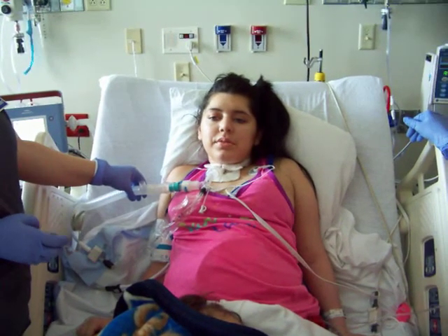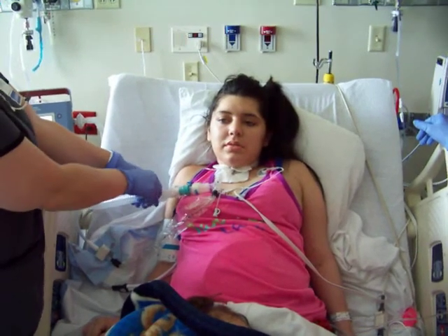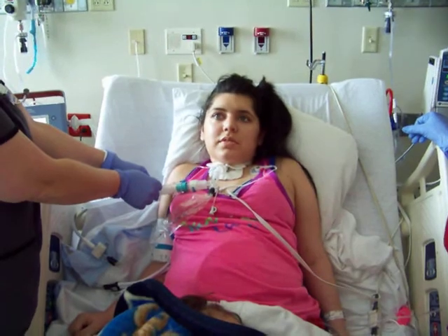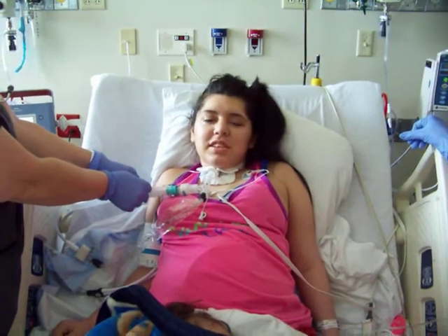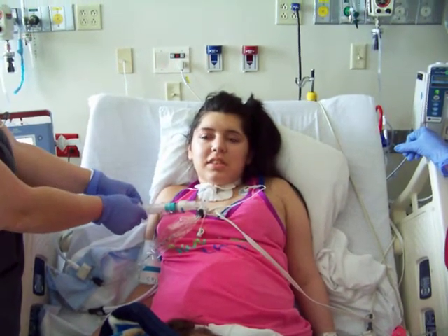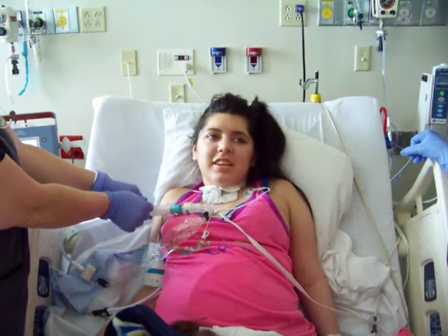I'm just going to breathe for a minute. Give me a big breath. Give me a big 'aw.' Tell us your name. My name is Joslyn Torres. How does that feel? Good. A little easier to talk? It's harder to get air in.